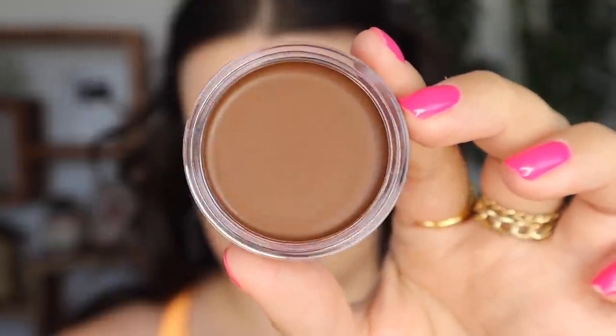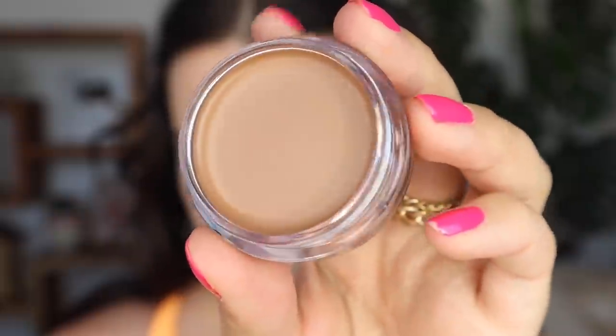I feel like the industry has to improve on bronzer shade ranges as well as tinted moisturizer ranges — those are two areas brands cheap out on the most. The industry is getting better, but especially in those categories we need to improve. This one is Bronzed Belle — I believe that's right in the middle — and the lightest one I have is Tan Lines, which is the one I'll be using today. I'm going to apply with my Melt Cosmetics 777 brush and dip right in. I was so happy these arrived today because they weren't available online yet when I last checked.